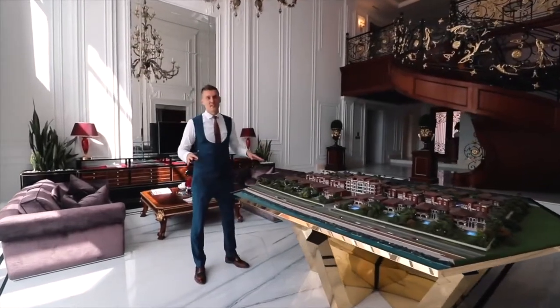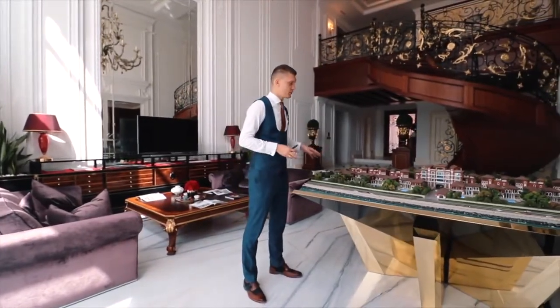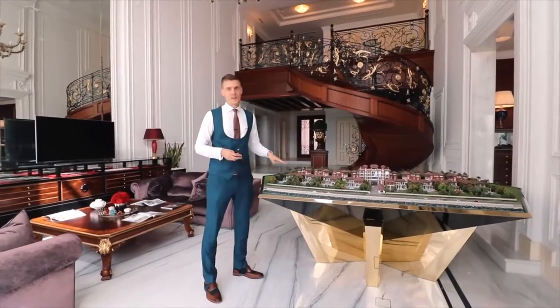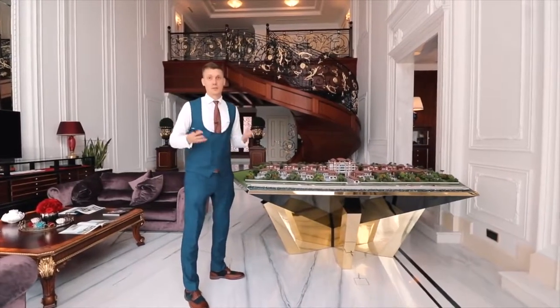We are right now inside the villa and I'm very excited to show you what it has to offer. But before that, I want to introduce you to the entire project. I'm standing next to the stand of 22 Karat. 22 Karat is a project with 22 ultra-luxury villas spread over a 500,000 square feet plot.